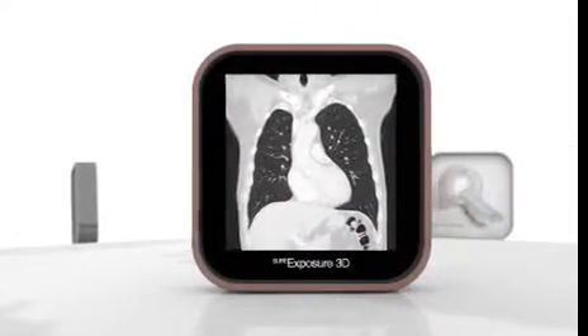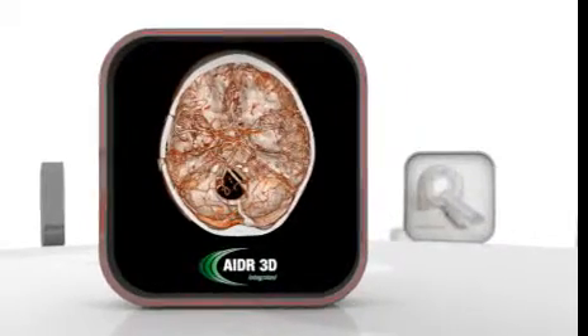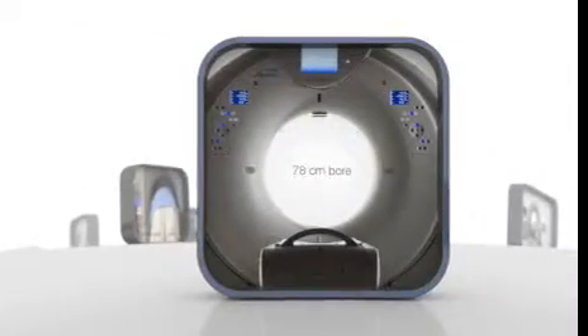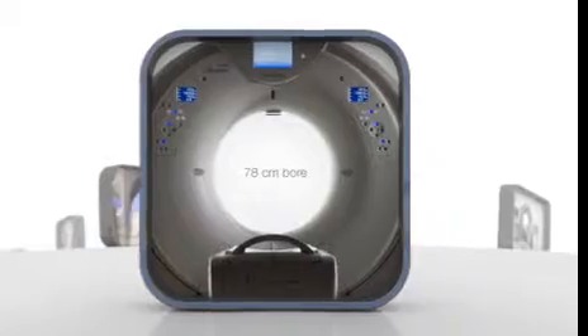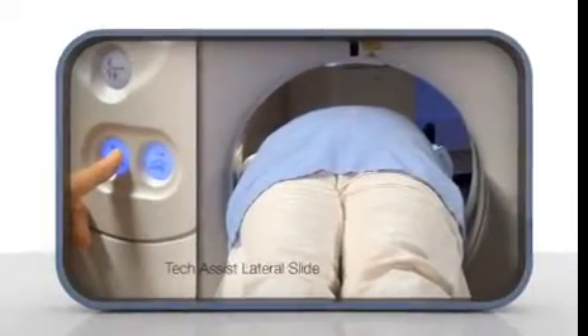Automatic exposure control with Ada3D guarantees lowest dose for all patients, no compromise. Appreciate the 300kg table, wide gantry opening and tech assist lateral slide for effortless scanning.